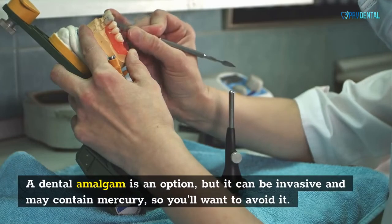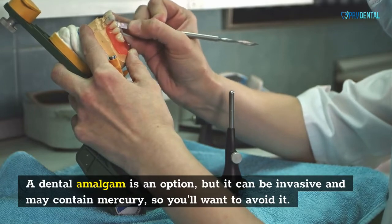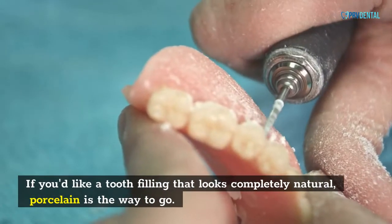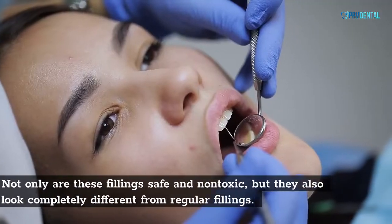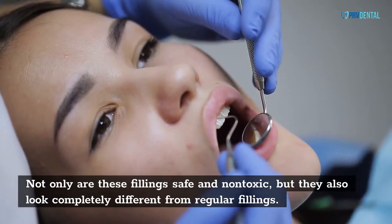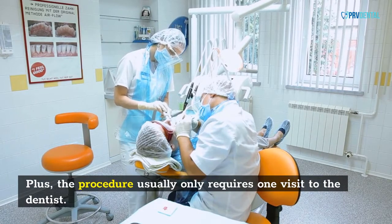A dental amalgam is an option, but it can be invasive and may contain mercury, so you'll want to avoid it. If you'd like a tooth filling that looks completely natural, porcelain is the way to go. Not only are these fillings safe and non-toxic, but they also look completely different from regular fillings. Plus, the procedure usually only requires one visit to the dentist.